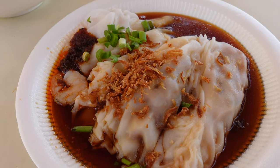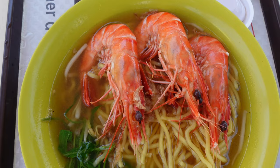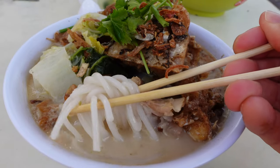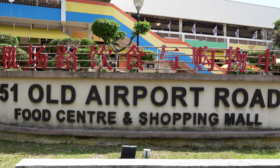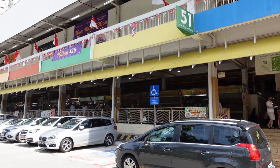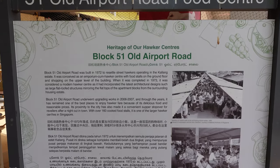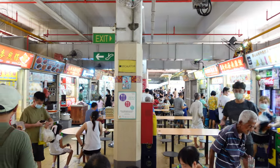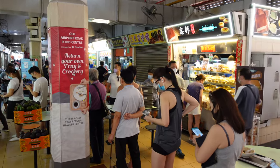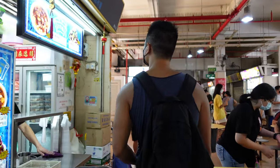The Old Airport Road Hawker Center was built in 1972, and you can find more than 160 stalls selling delicious food just a few minutes walk away from Dakota MRT station. It is considered to be one of the larger and best food centers to get great food at reasonable prices in Singapore. We see super long queues in front of certain shops, which often shows the more popular stalls approved by the locals.